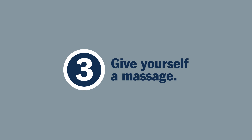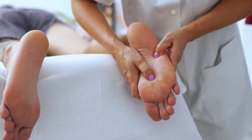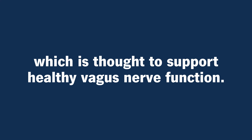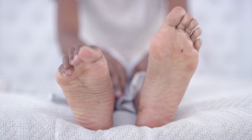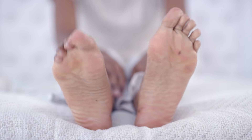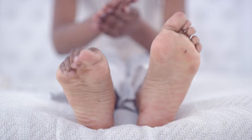Number three: give yourself a massage. Reflexology is a type of massage that helps relax and calm you, which is thought to support healthy vagus nerve function. Try giving yourself a foot massage by rotating your ankle, rubbing your sole in short strokes, and gently stretching your toes back and forth.